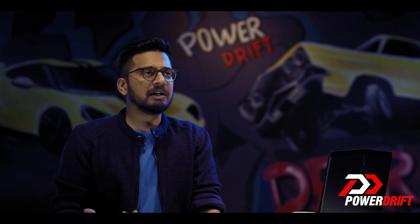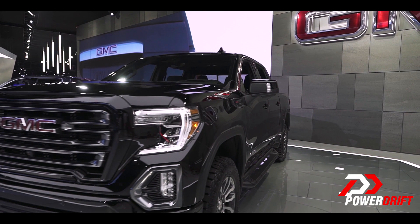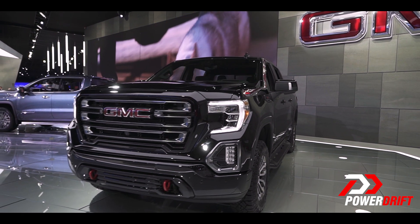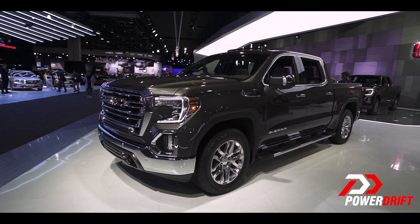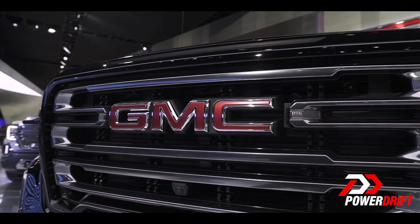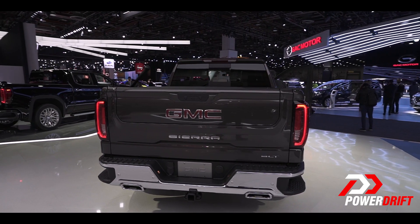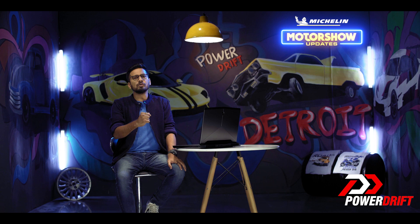It almost made Glen look like a dwarf — and why not? Because after all, the GMC Sierra spans over 21 feet in length and 6 and a half feet in height. But it's not just the dimensions which give it the intimidating look — be it the boxy design, the bold chrome grille, the muscular body lines, or the raised bonnet, everything about the Sierra commands road presence.